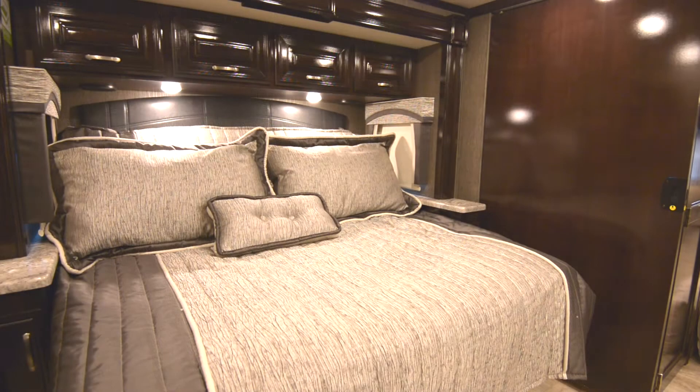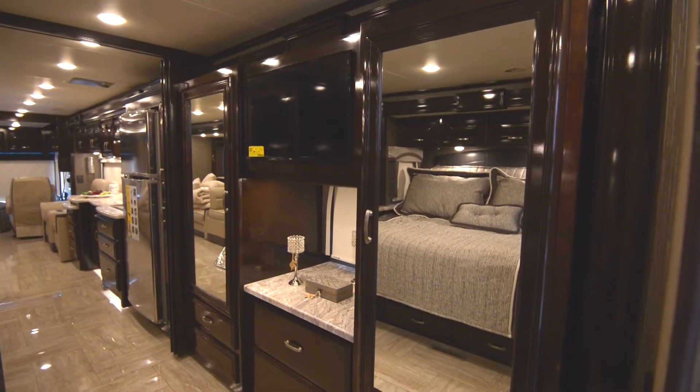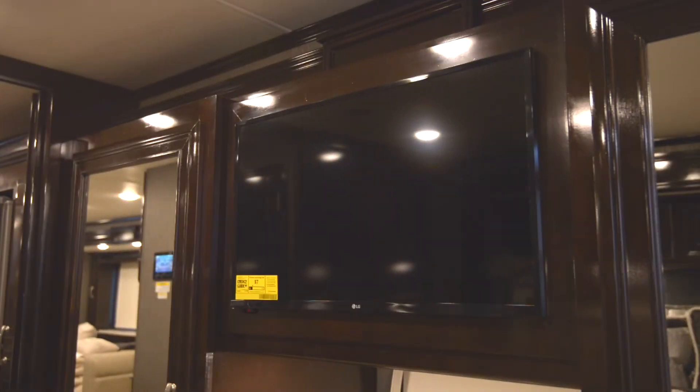Speaking of movies, surrounded by a massive wardrobe is a 32-inch LED TV, perfect for watching a scary movie during those dreary, rain-filled days at the campground.